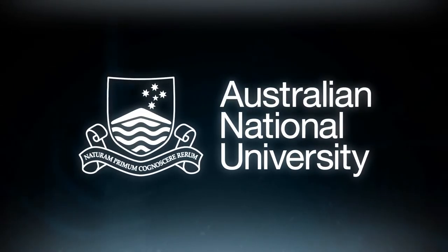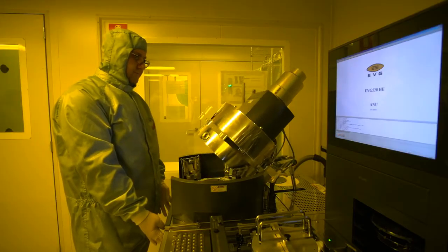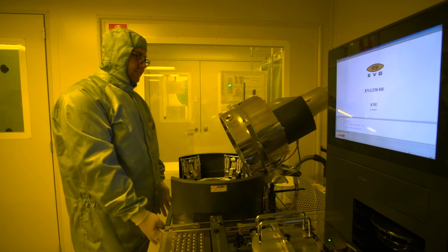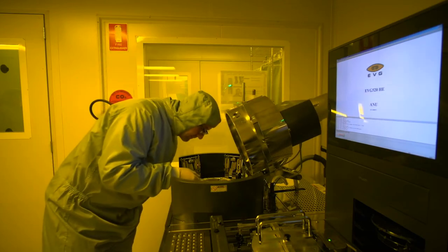We have managed to fabricate very teeny tiny structures. The dimension of those structures is 500 times less than the thickness of the human hair. Those magic structures are capable to change the intensity of the light, change the shape of the light, and at the same time change the color of the light.